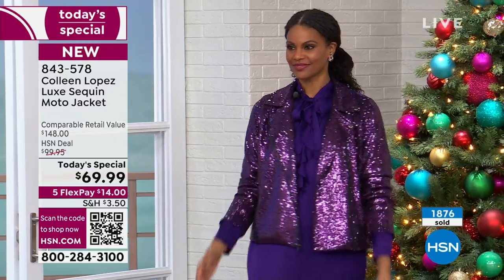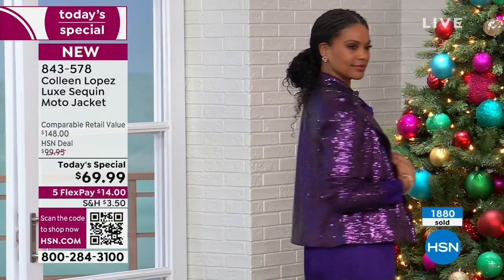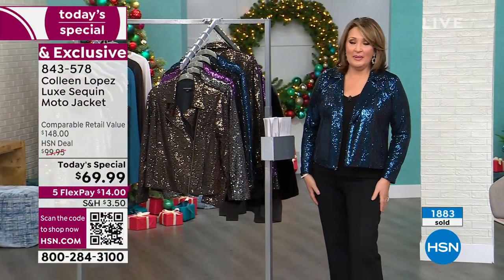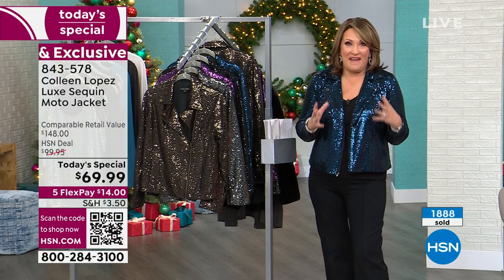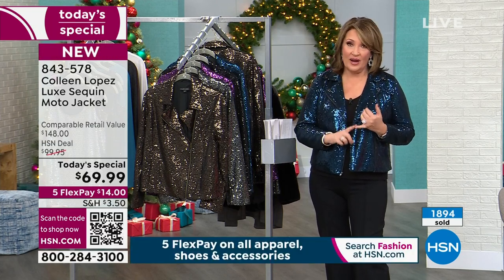Let me step over and show you the colors one more time. I'm so thrilled you guys stayed up with us — you're here to be part of our fun holiday style event. I was so excited about this today's special. I said this is one of my favorite Today's Specials I've ever been able to launch. It's a great jacket — it's a proven winner.